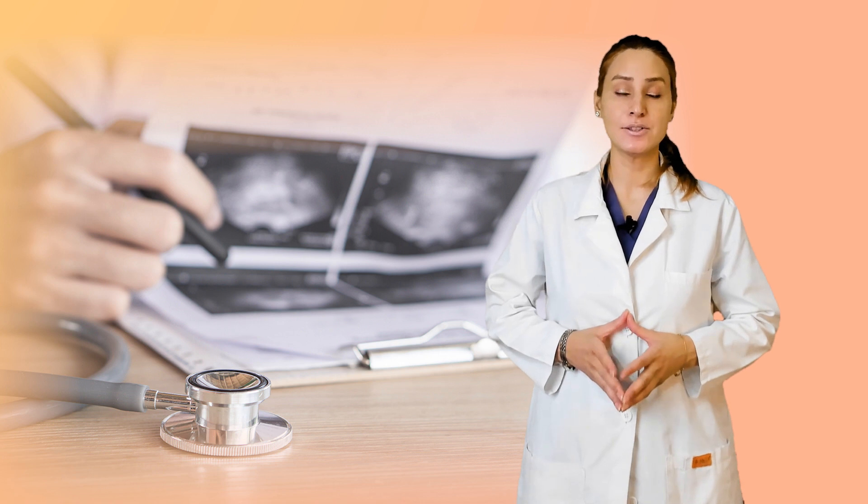A 53-year-old female office manager detected a lump in her right upper inner breast. At her initial evaluation, she was noted to have a 2-centimeter mass in the right breast at the 2 o'clock position and a soft right axillary node.